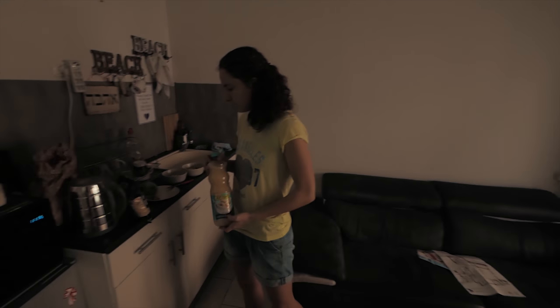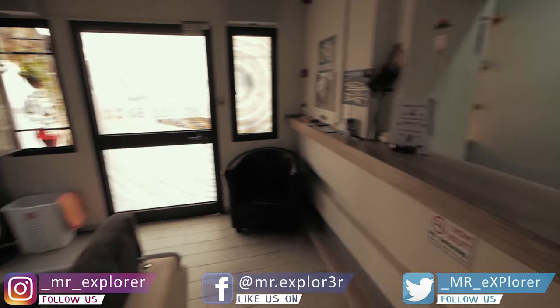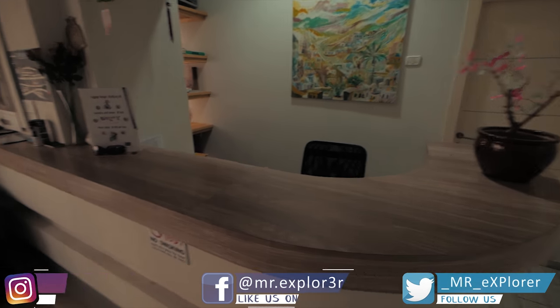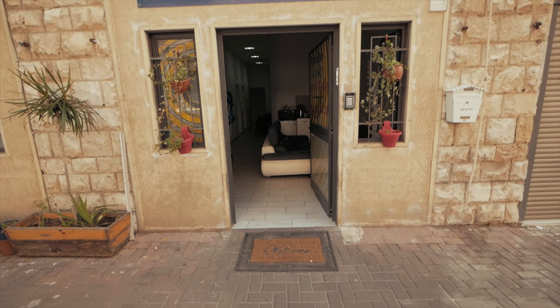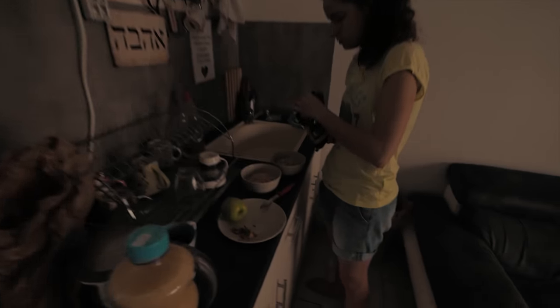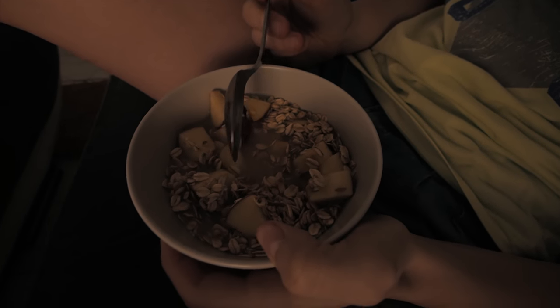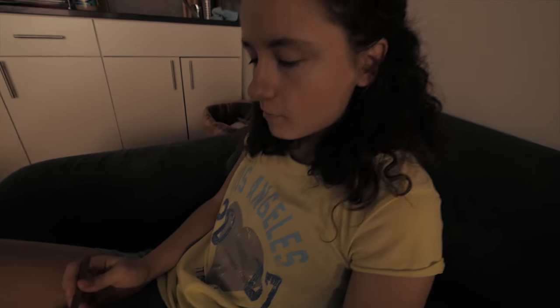This is our kitchen in the hostel and this is the reception. We're staying in the German Colony guest house. Yesterday we fell asleep immediately because we were so done — the whole day was so stressful. Now we are making our breakfast: oats, apple, banana, and coconut juice. The juice is actually really good.